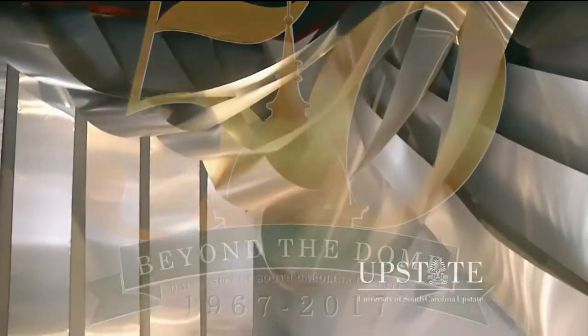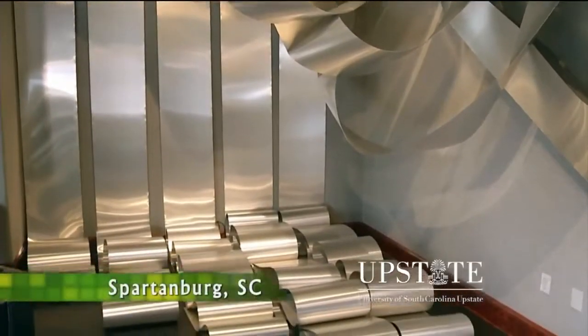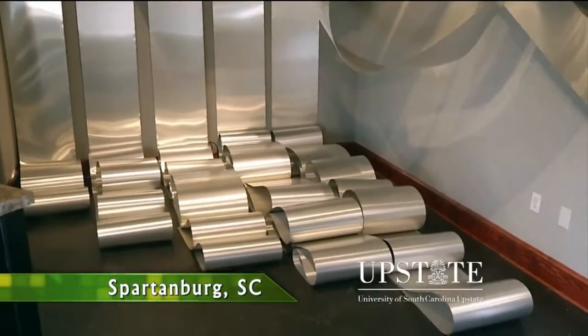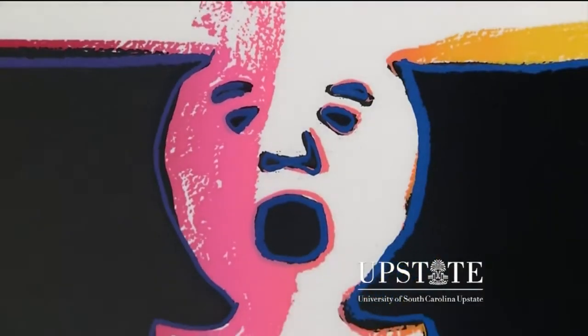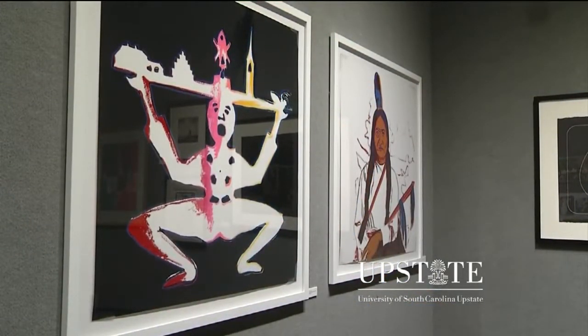Rotating art installations featuring long ribbons of metal are just a glimpse of what you might see at the Upstate Gallery on Main. Take a closer look and you can see the permanent collection of original artwork by pop art icon Andy Warhol.